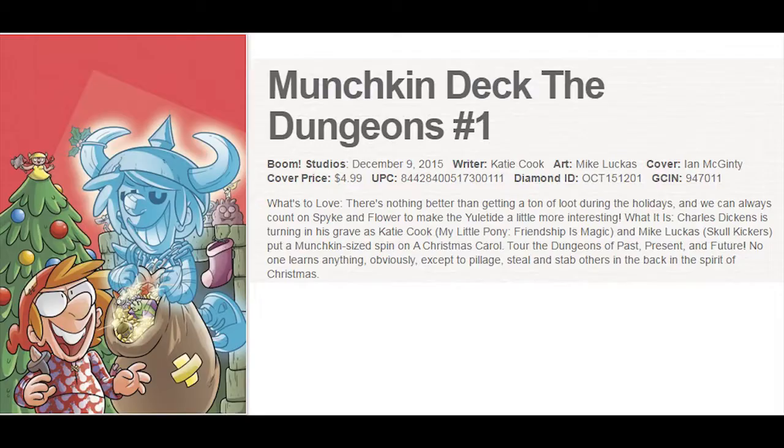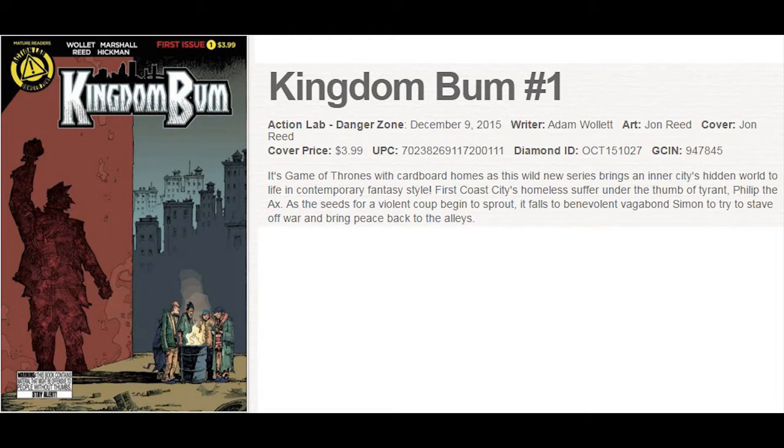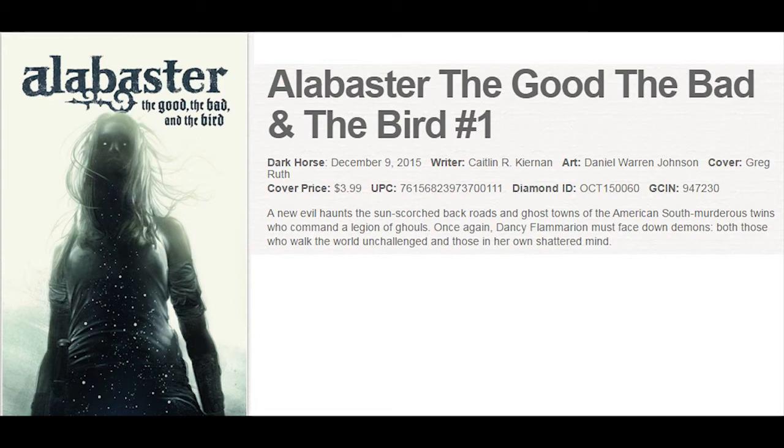Munchkin Deck the Dungeons is a one-shot from Boom Studios. The first print comes with a special card or code for the game, so this one could sell out. Snowblind has a bunch of covers from Boom Studios — this one's looking good from Ollie Masters. Kingdom Bum is the latest series from Action Lab. Alabaster: The Good, The Bad, and the Bird is a new miniseries from Dark Horse Comics, and they also give us Massive Ninth Wave No. 1.